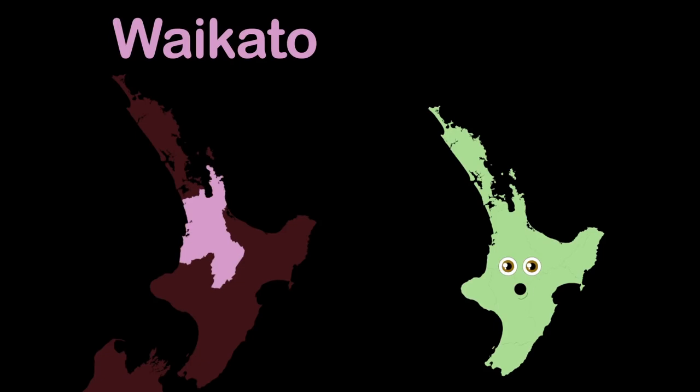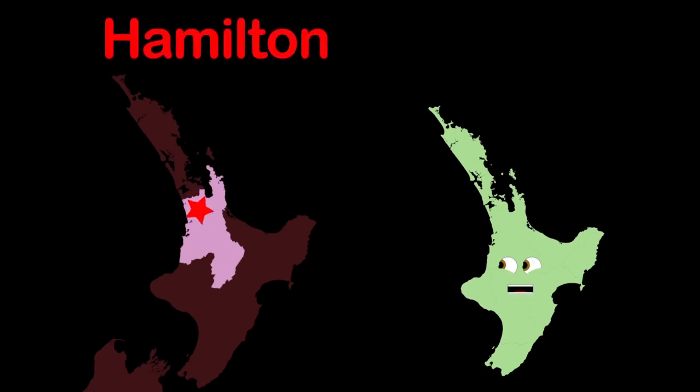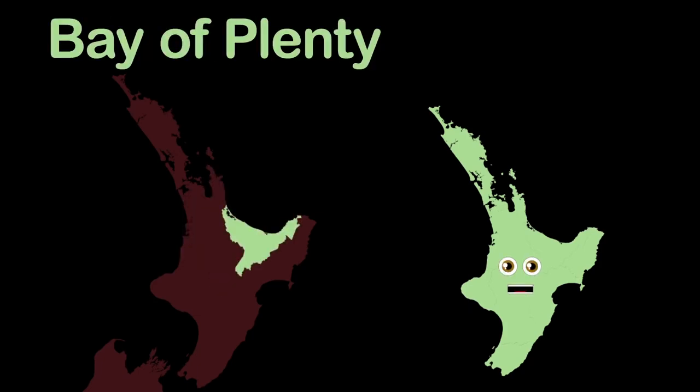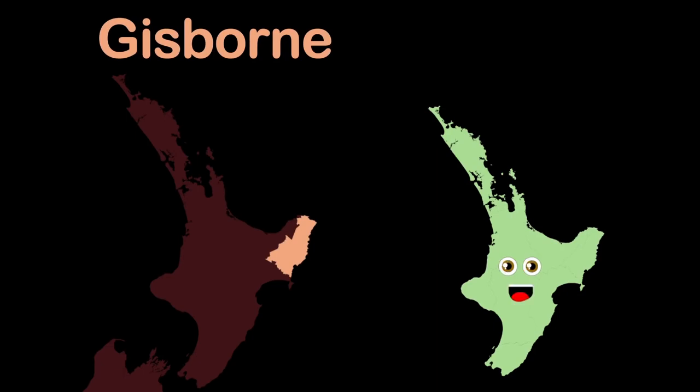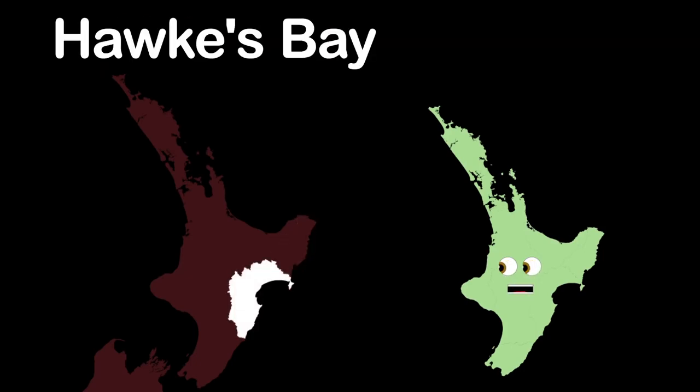Here is Waikato, also a North Island region. Its most populous city is named Hamilton. The Bay of Plenty region is what you're looking at now. Tauranga is the most populous city without a doubt. The Gisborne district, also known as a region. Its largest settlement is Gisborne City. The Hawke's Bay region is one on my east coast.